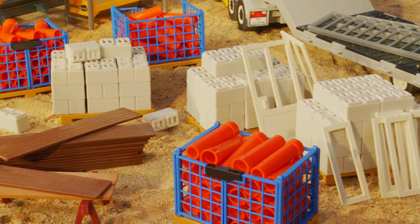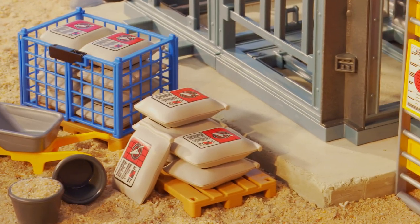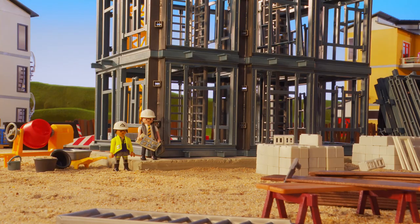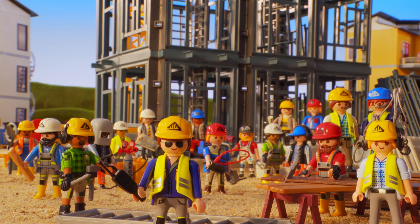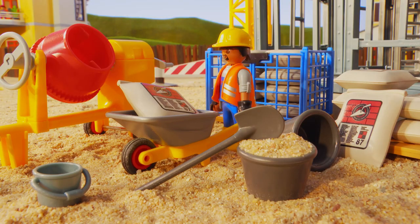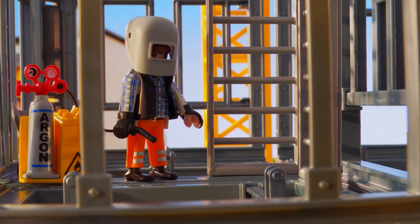Only when all the materials required are on site and the foundation is set can things really start to happen. Now lots of different specialists get to work. The job of the concrete and steel workers is to build a structure that is stable and strong.